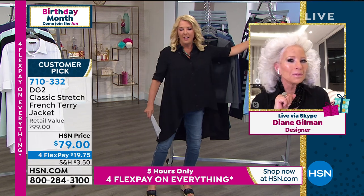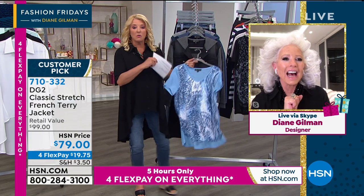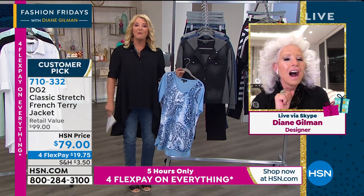Rochelle in Massachusetts — she wants to shout out about this cute burnout top. Rochelle, can I say hi? Yeah, let's. So Rochelle, let's do it — you're on with Diane. Welcome.